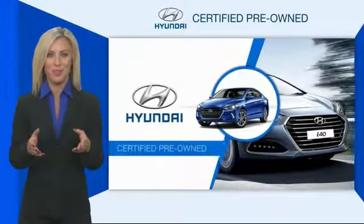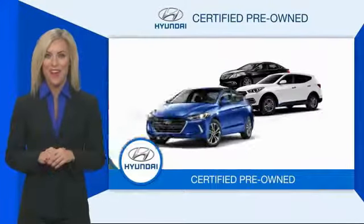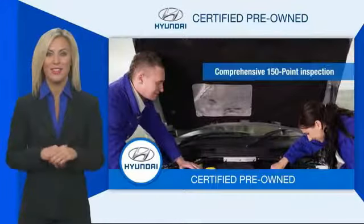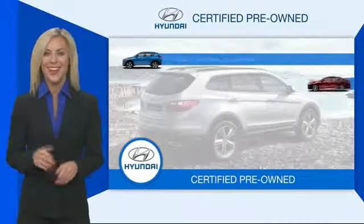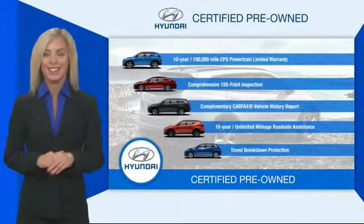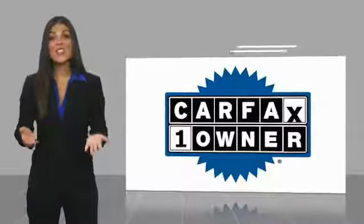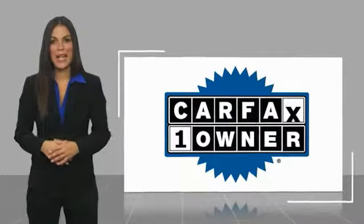Hyundai certified vehicles will provide you the confidence you desire in your next vehicle. All certified Hyundais come with a limited powertrain warranty, a comprehensive inspection, roadside assistance, and much more. Contact your Hyundai dealer today to learn more about the Hyundai certified program. This is a one owner vehicle with a Carfax vehicle history report.